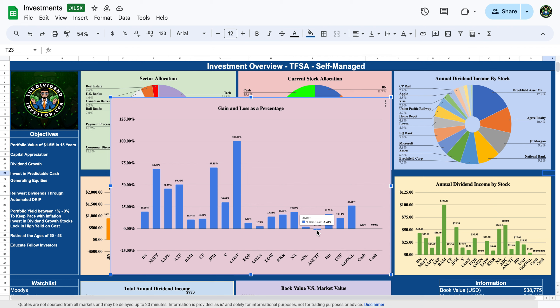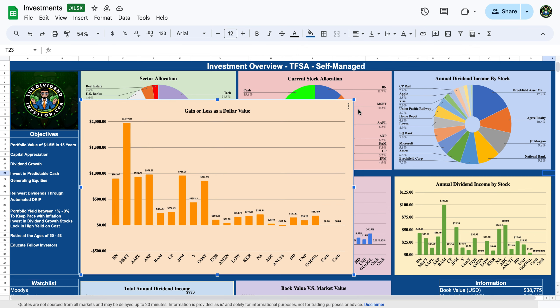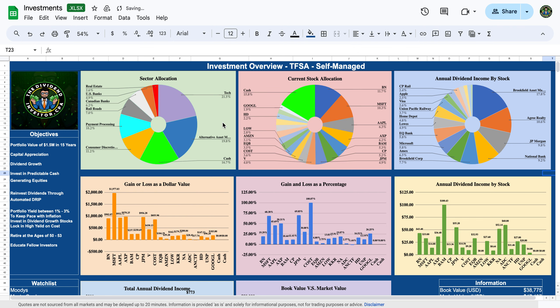Alimentation Couche-Tard is down about 1.5% — a newer position trading at about fair value right now. I'm slowly averaging into it and I think over the long term this is going to be one of the best performers in my portfolio. If you want to look at the dollar values you can pause the video — I'm focusing on percentages since the dollar value per investor will change based on where they are in life and how much they contribute.